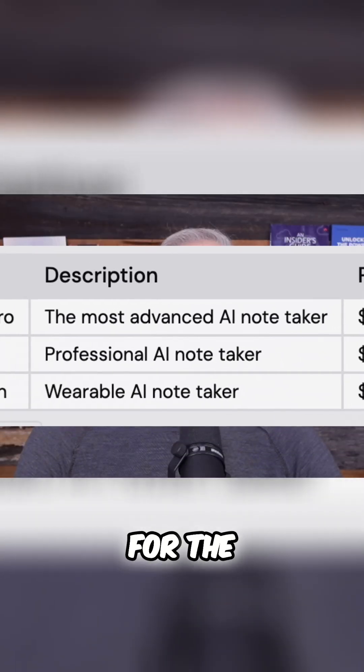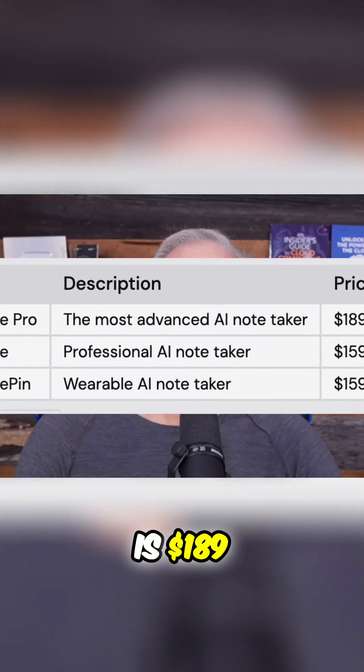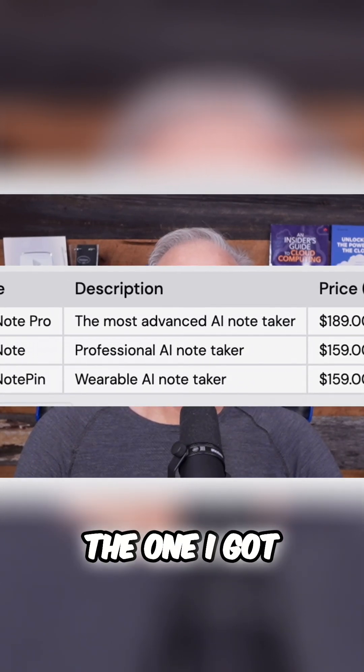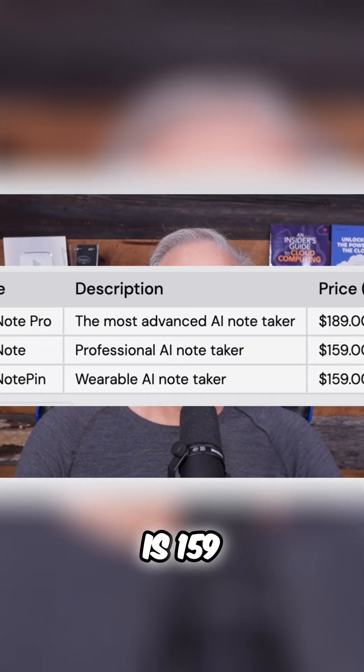As far as the pricing goes, the MSRP for the Plod Pro is $189. The Plod Note Professional AI NoteTaker — the one I got, the one I just showed you — was $159. I picked it up for $130 on a Black Friday sale.